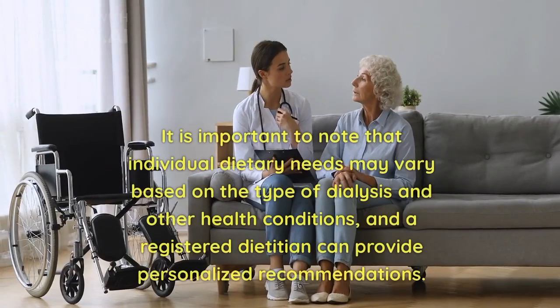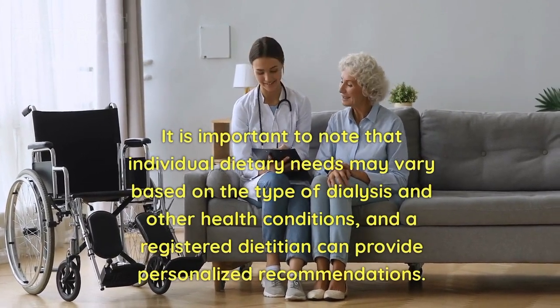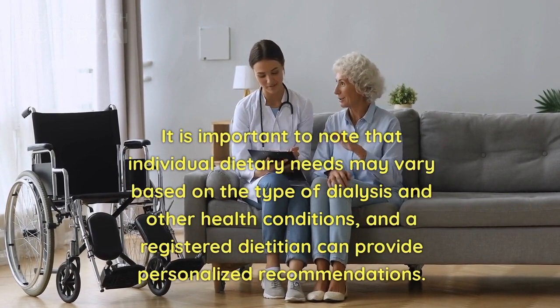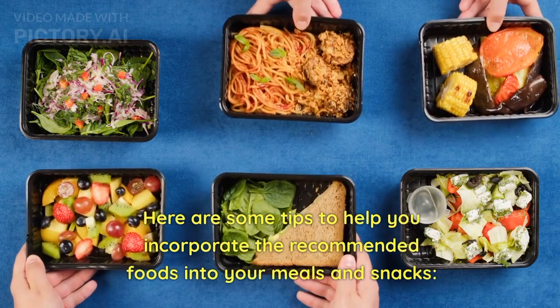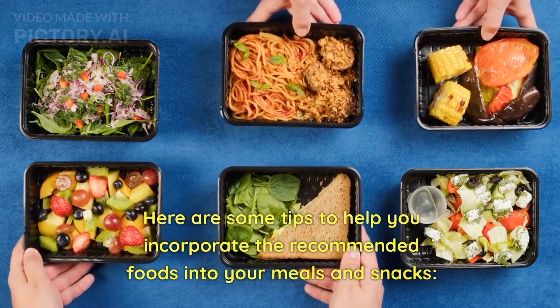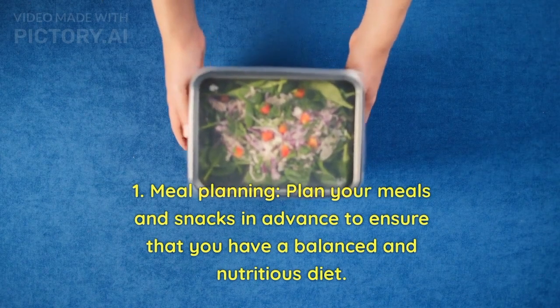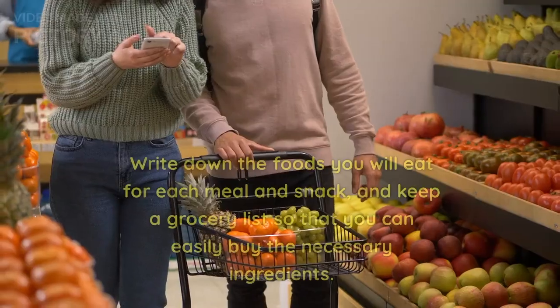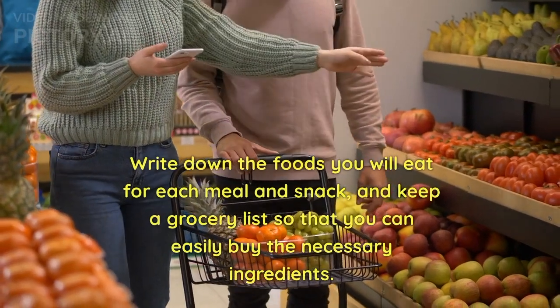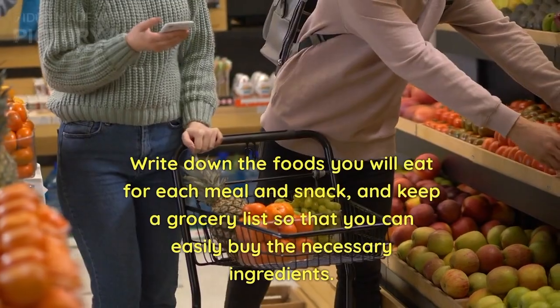It is important to note that individual dietary needs may vary based on the type of dialysis and other health conditions, and a registered dietitian can provide personalized recommendations. Here are some tips to help you incorporate the recommended foods into your meals and snacks. 1. Meal planning — plan your meals and snacks in advance to ensure a balanced and nutritious diet. Write down the foods you will eat for each meal and snack, and keep a grocery list so you can easily buy the necessary ingredients.